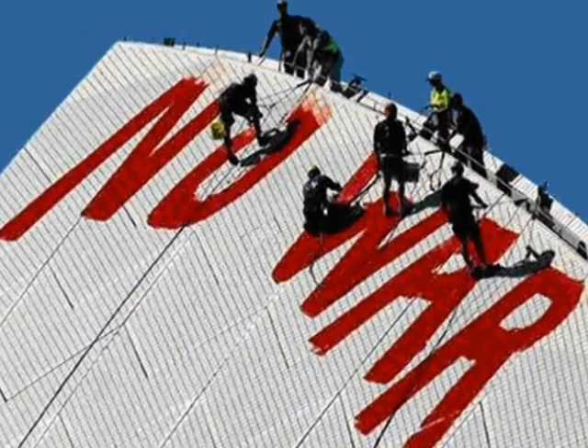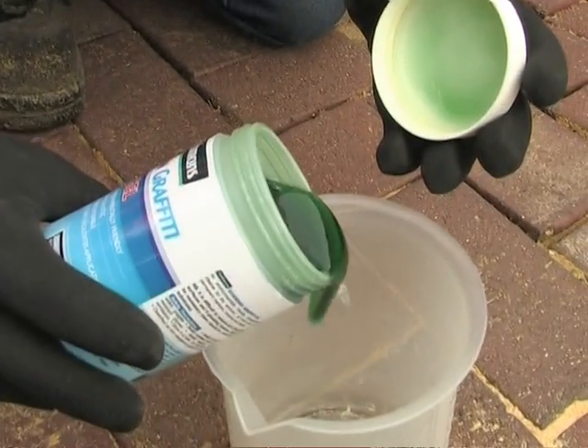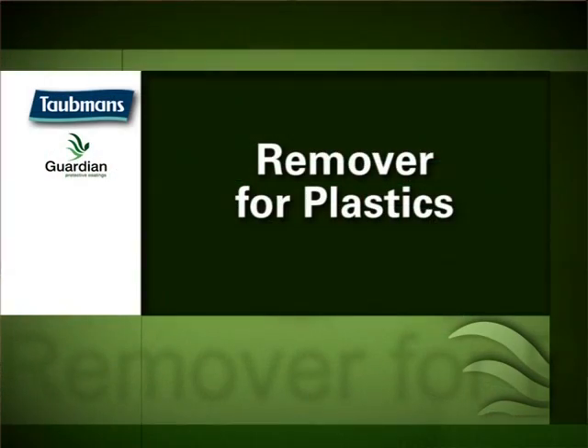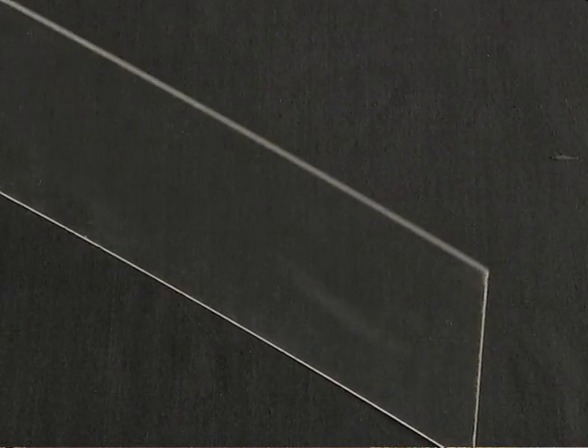The graffiti gel is designed for porous surfaces and can be used as an environmentally friendly paint stripper. The graffiti remover and shadow remover are designed to clean graffiti from the permanent coatings. The remover for plastic surfaces is a specialist cleaner designed not to destroy perspex and other delicate plastic surfaces.